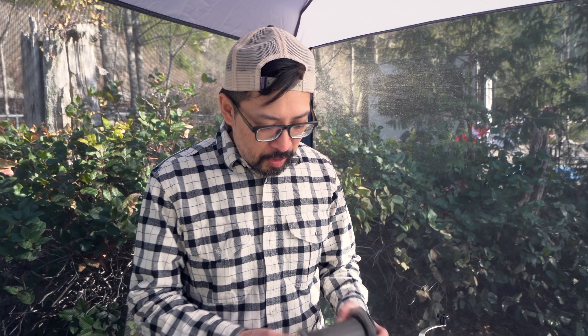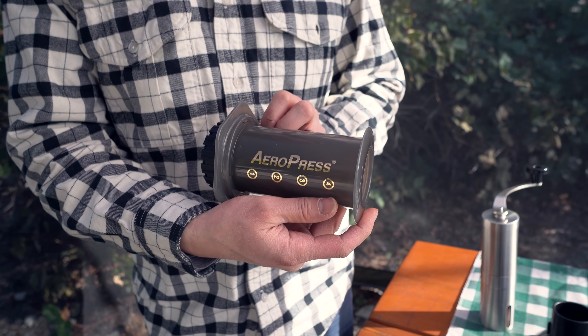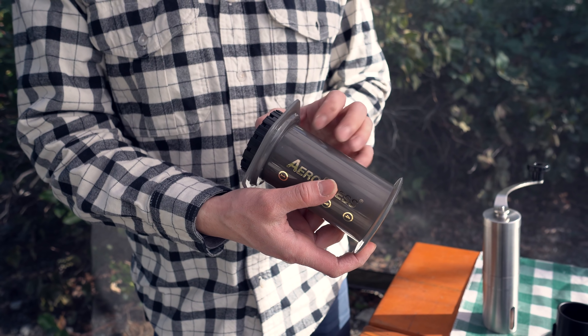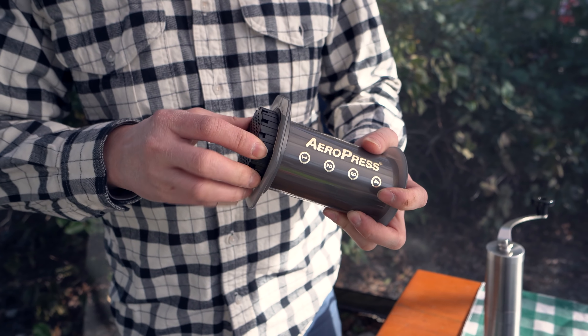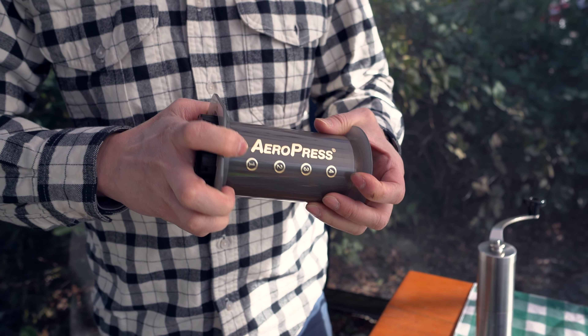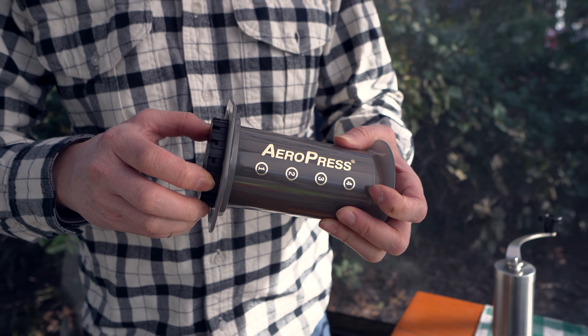When you go camping, you've got to have coffee. We're big on espresso in the mornings at home, so there's no way we could go camping without it. We picked up an Aeropress — I think we got it that year we went across Canada. It's a pretty straightforward way to make almost espresso-quality coffee on the road, and it's been a pretty good kit to have.